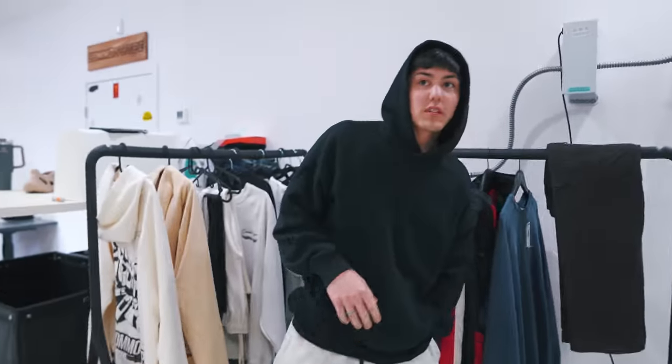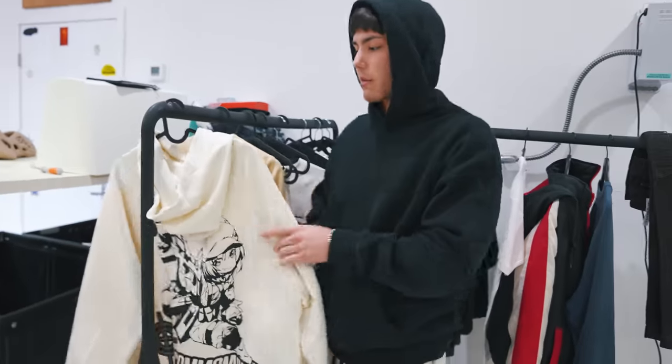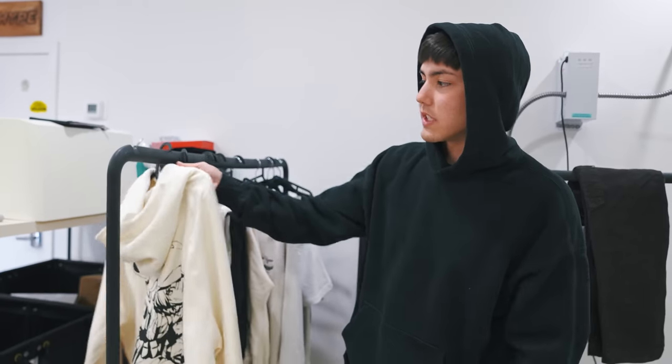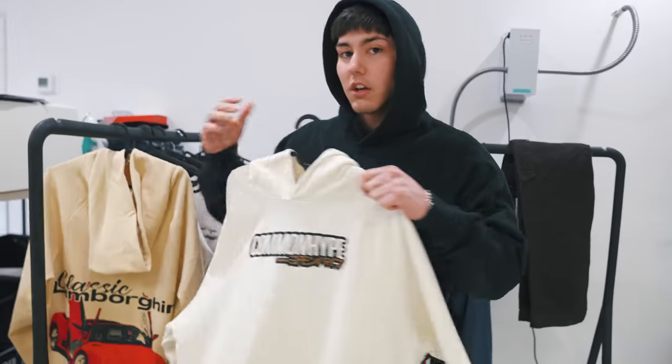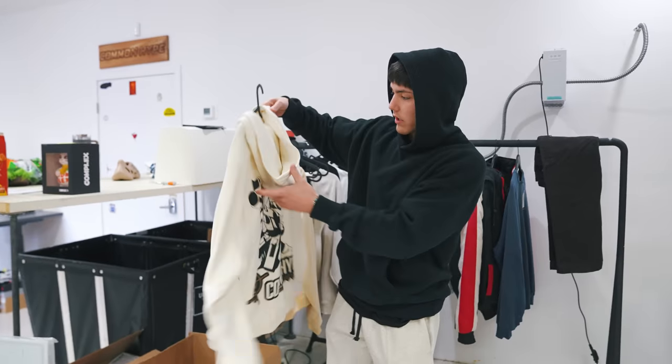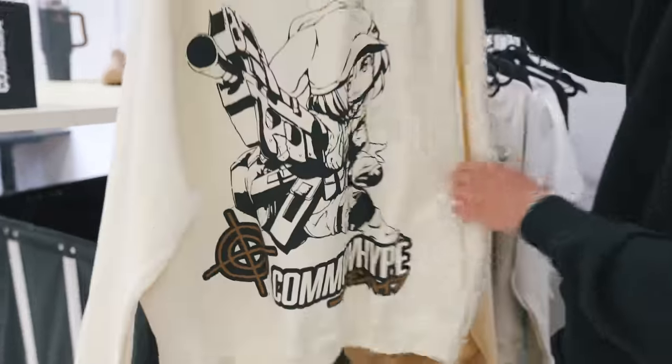We're actually shooting the lookbook for this tomorrow. These sweatpants and crewnecks are dropping Friday this week, so a lot of stuff going on at Common Hype this week. We were supposed to shoot the lookbook last week but ended up having to move it to today because all this stuff is now here.